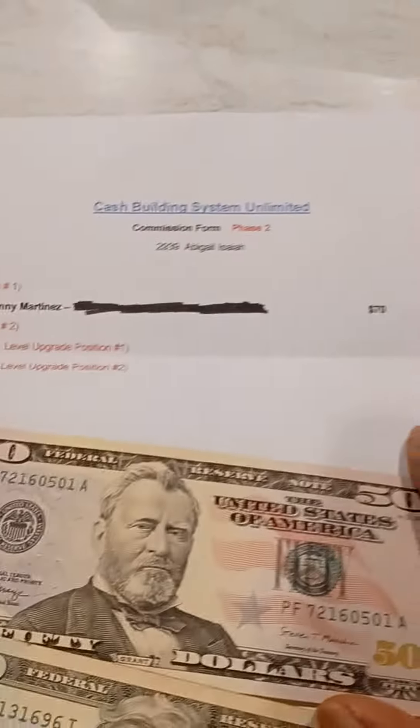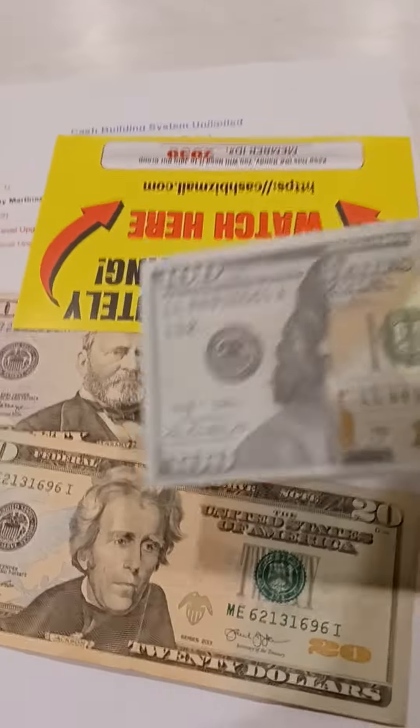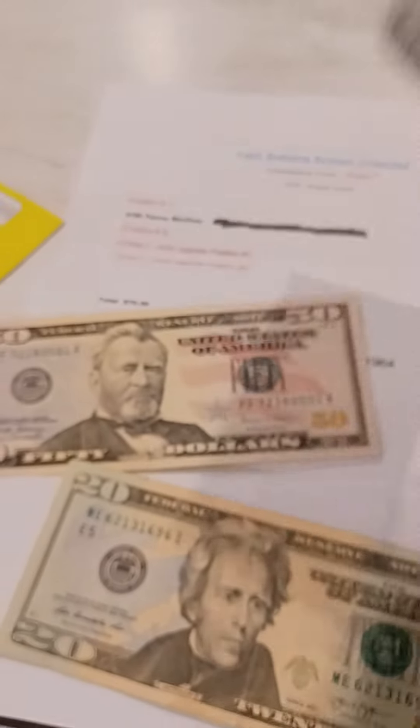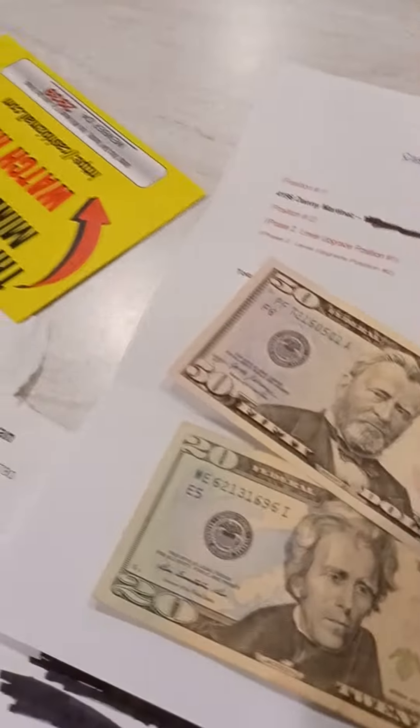Mailing postcards, guys. I also do drop cards — like those drop card people who drop them on the floor. I try to put these out sometimes. I don't want to waste postcards, so I put out a drop card because it's cheaper. It has all my information and the website so people can go and sign up.